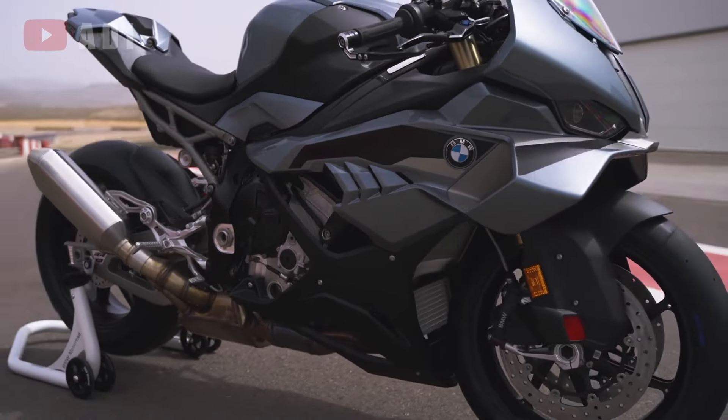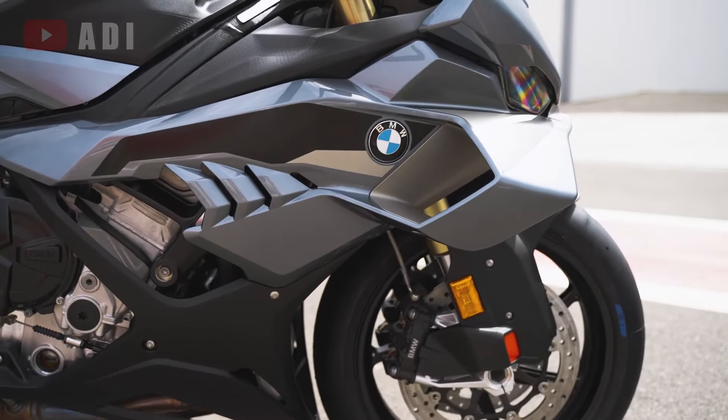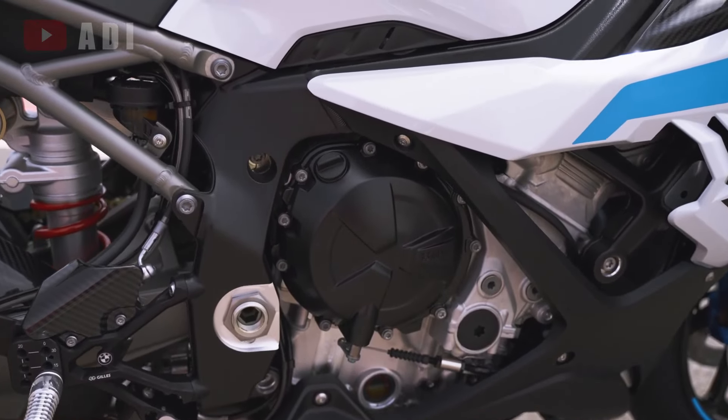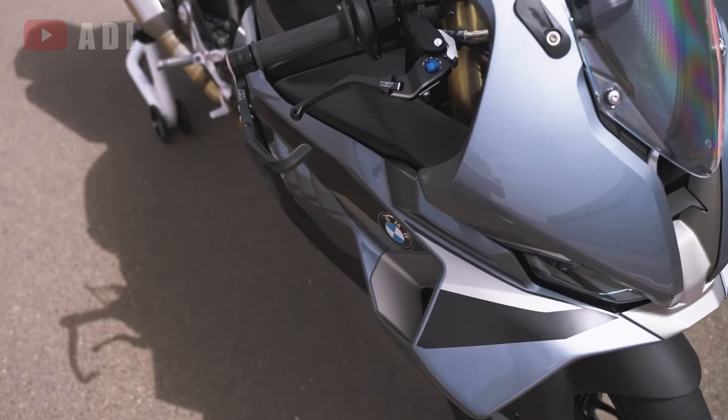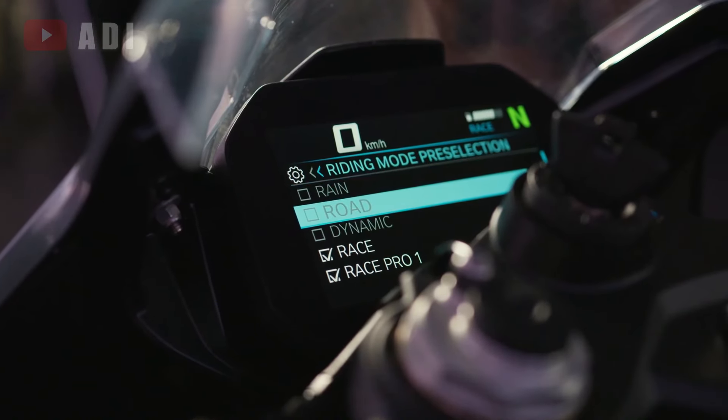The side fairings have been reworked for a more aggressive appearance and improved aerodynamics, enhancing both style and performance. While the previous S1000RR came with four standard riding modes — rain, road, dynamic, and race — the 2025 model adds three new modes under the Race Pro modes category, which were previously optional.